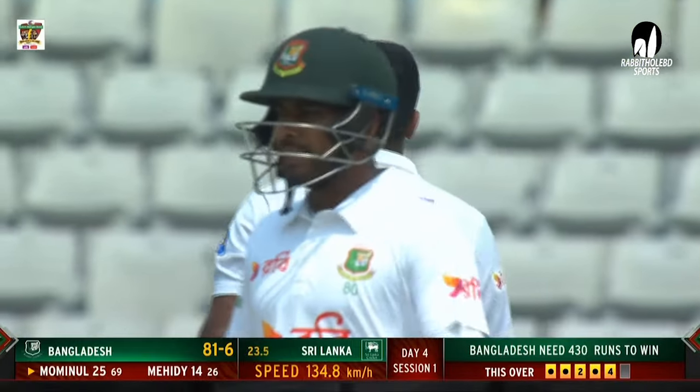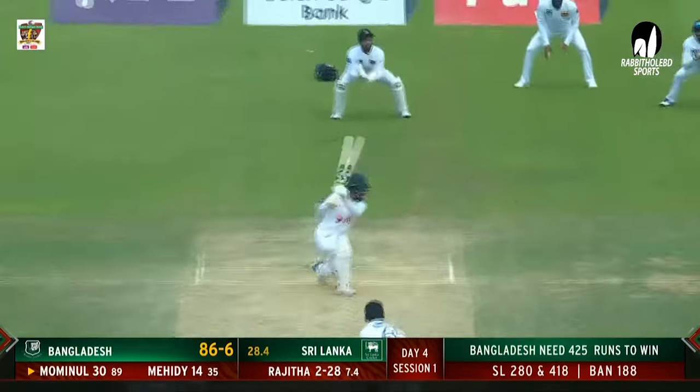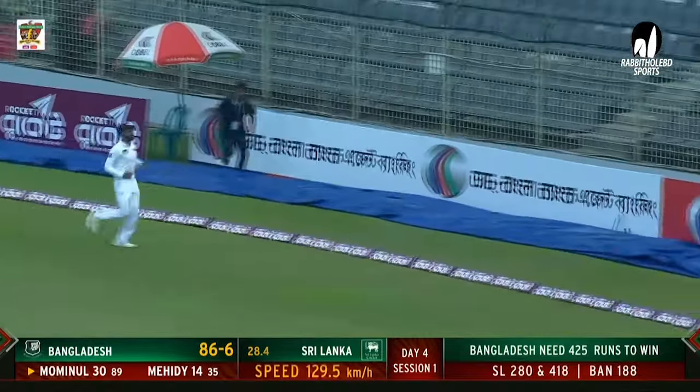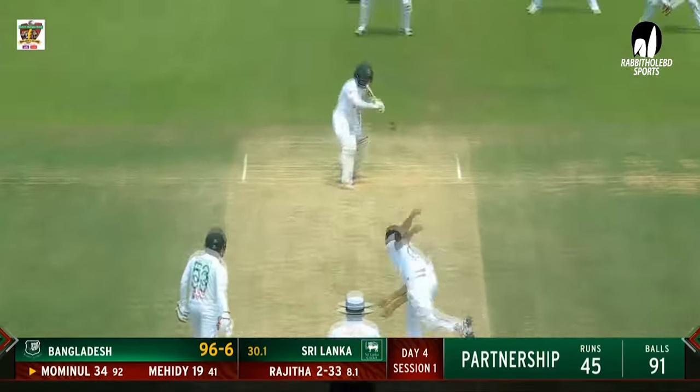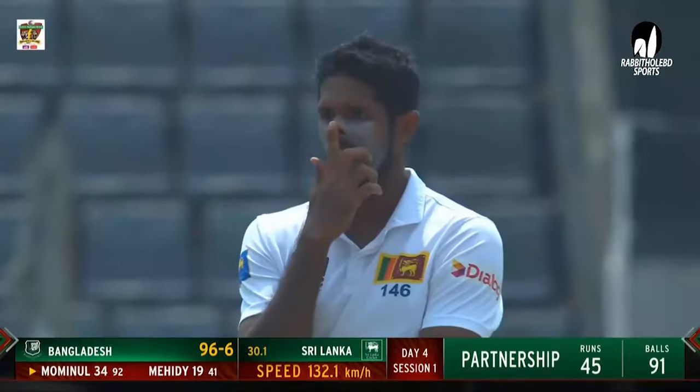Presenting the full face of the bat. Really beautiful shot to get four runs. Just a hint of width. Nicely done. Waits and slaps it away, and he's going to race away to the boundary.